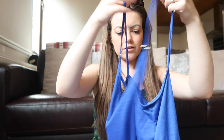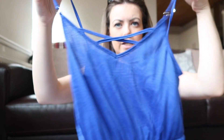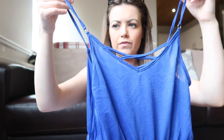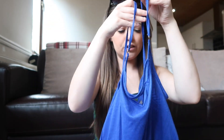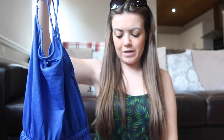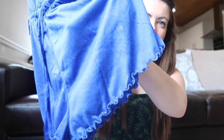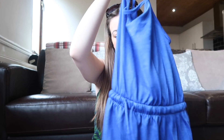This beach cover-up is a playsuit — it's got a crisscross at the front and is very sheer. The straps are a little bit big on this one, which is annoying because you can't adjust them, but it is an extra small so I'll have to bear with it. It was five pounds.